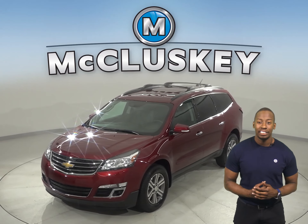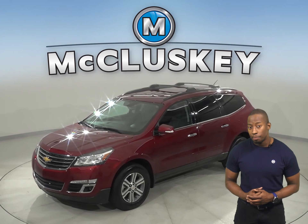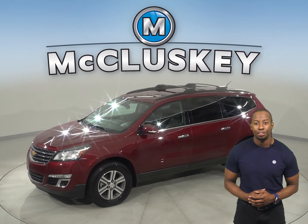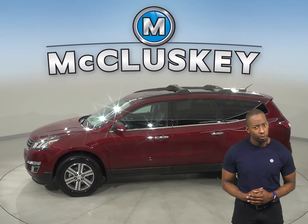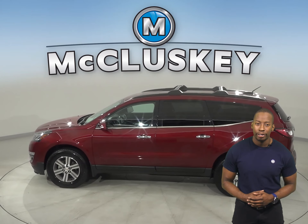Take a look at this 2017 Chevrolet Traverse. It's the perfect choice to be your next SUV. There's remote start, so you can start and heat this vehicle before you leave your house. The front seats come heated and powered.